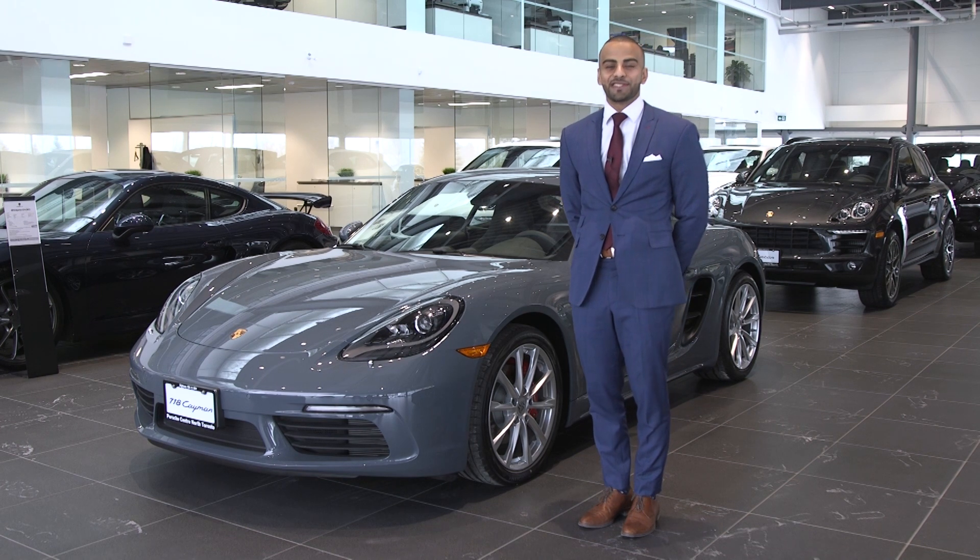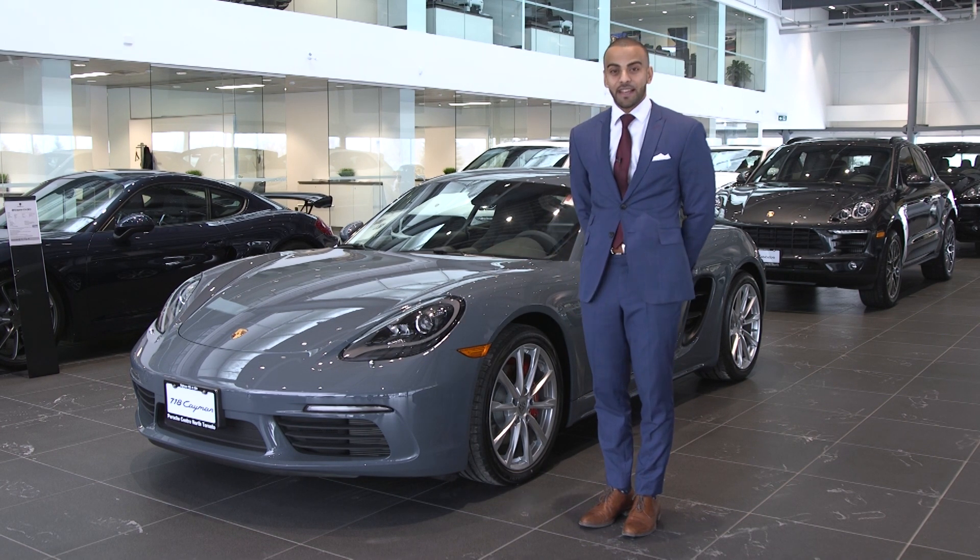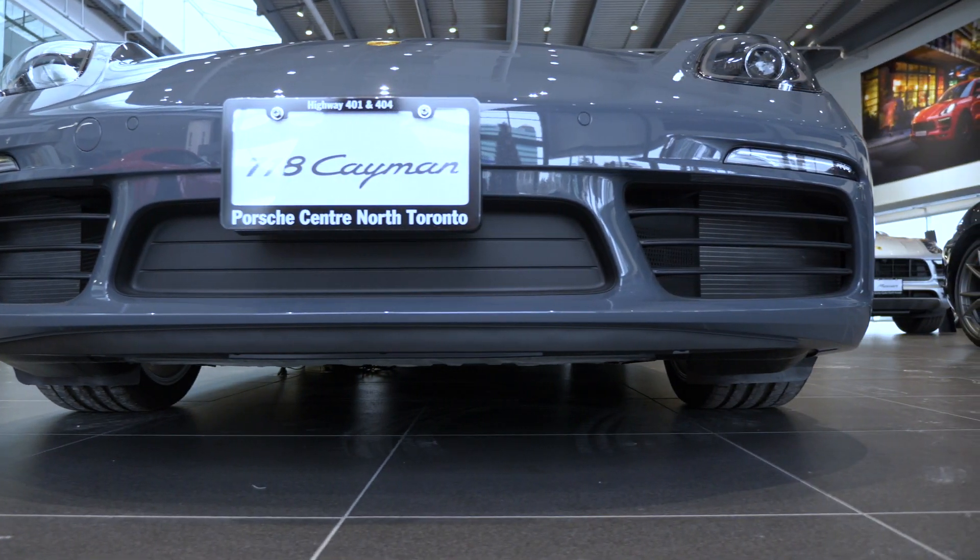My name is Daniel Ruscala and I'm a sales executive here at the Porsche Centre North Toronto. Today we have the 718 Cayman and we'll also be talking about the 718 Cayman S.